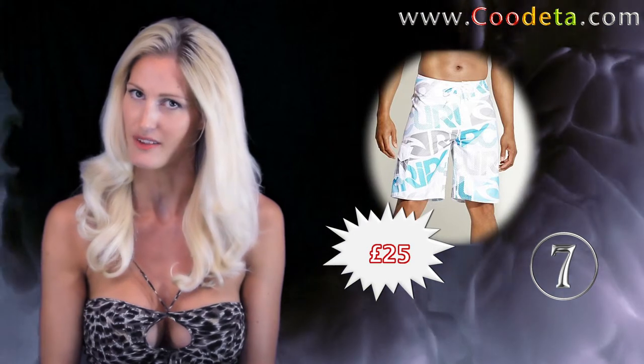Next up at deal 7, some swimwear. Rip Curl white logo print board shorts. Get that authentic surfer style.